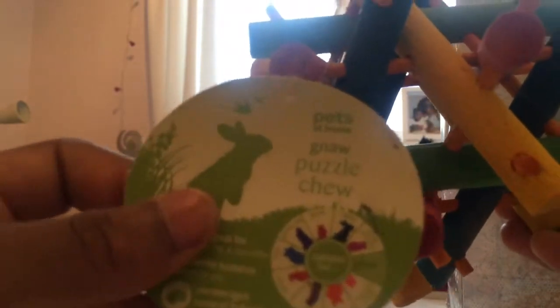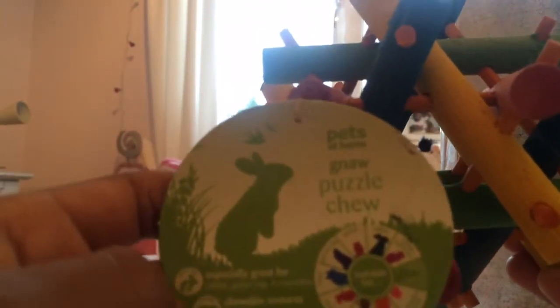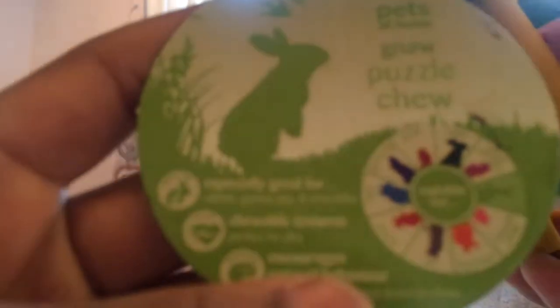We first got a puzzle tube, and it's from Pets at Home. It's suitable for all small animals except for ferrets, I think — I'm not sure what that animal there is though. I really love it; it's really bright and colorful and it will be great for them to chew.